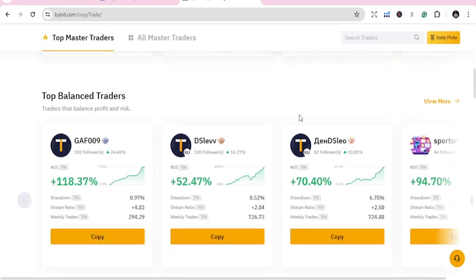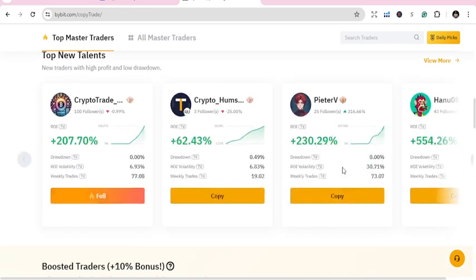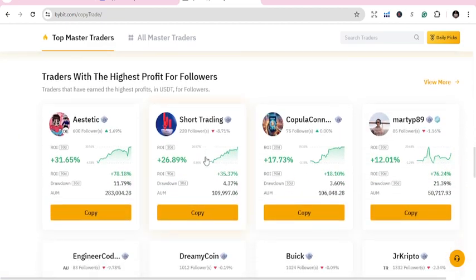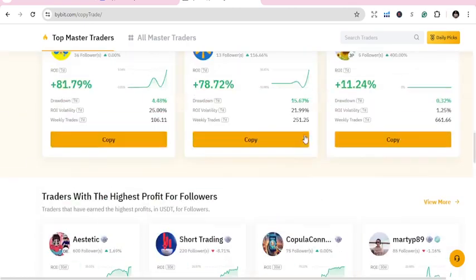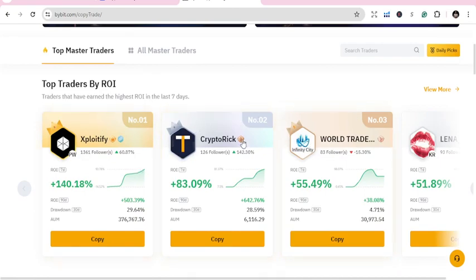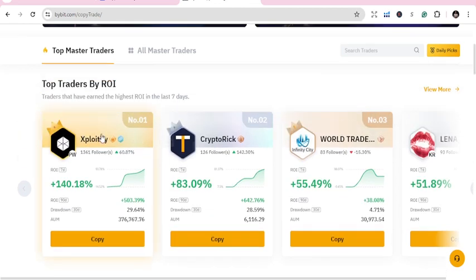Once you are here you're going to see a bunch of them. You have top balanced traders, top new talents — these are new talents — and boosted traders, those who boosted their trades with the highest profit for followers. We are just focusing on the top traders by return on investments, and you can see they are numbered one, two, three.